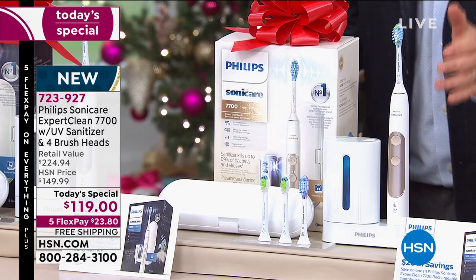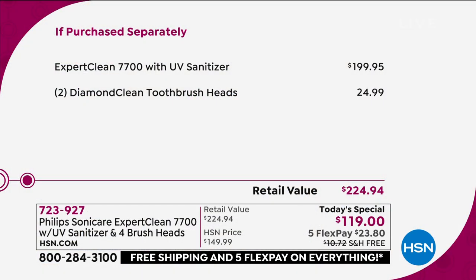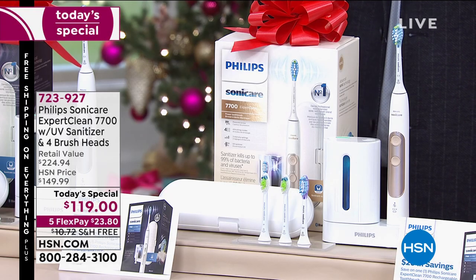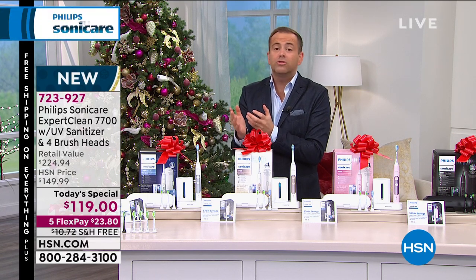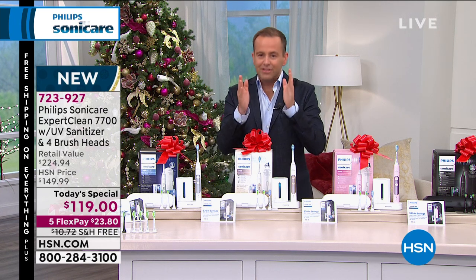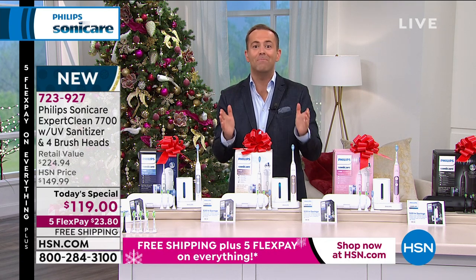To put it in perspective, if purchased separately, when you take the 7700 model — a more premium model — and add in the extra brush heads, you're looking at $225. Our price is $119. I'll tell you my story: Sonicare saved my life. I was in a bad place and my dentist recommended I get a sonic toothbrush. I didn't do it because it was too much money — boy do I wish I had done it sooner. Ever since I started using a sonic toothbrush, a world of difference.